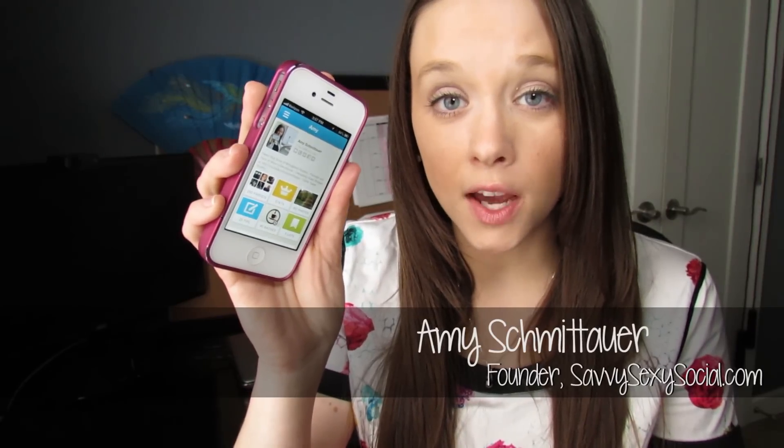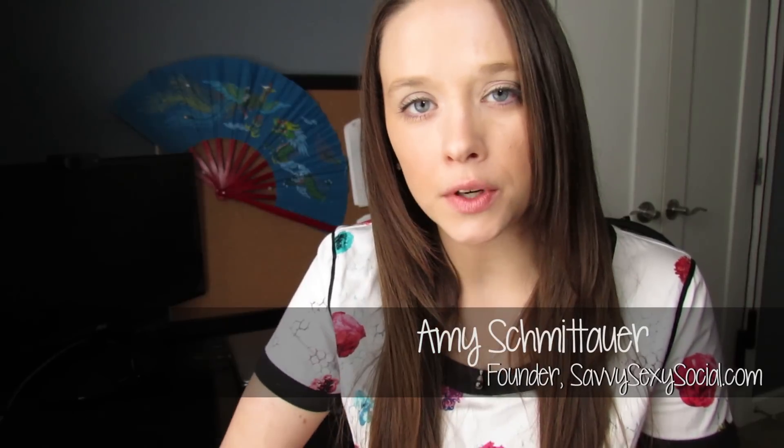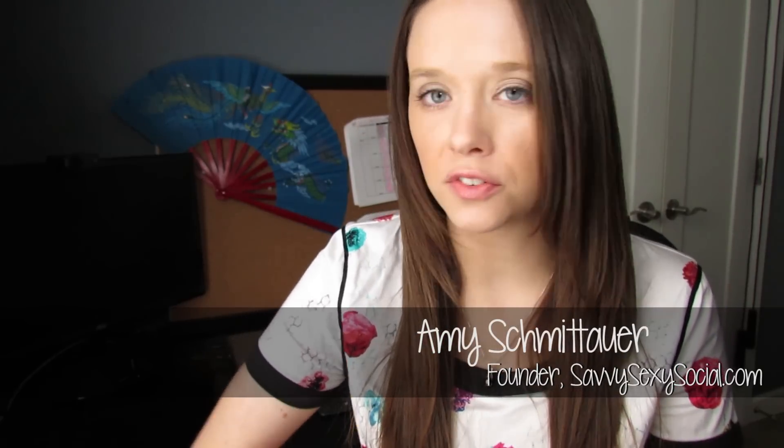Have you checked in on Foursquare for this episode yet? What do you mean, no? What's wrong with you? I don't even know if we're friends anymore. Hey guys, it's Social Thursday. Today we're talking about Foursquare.